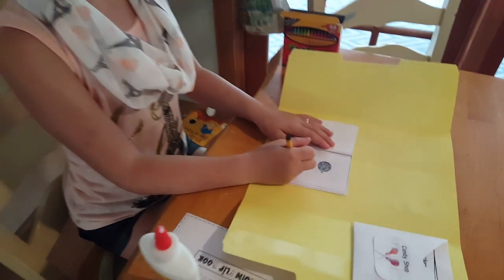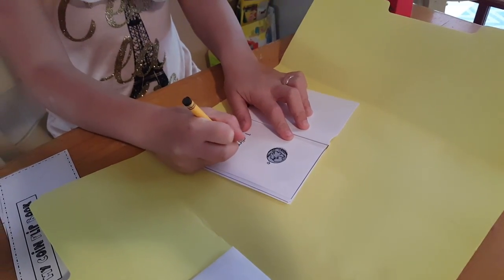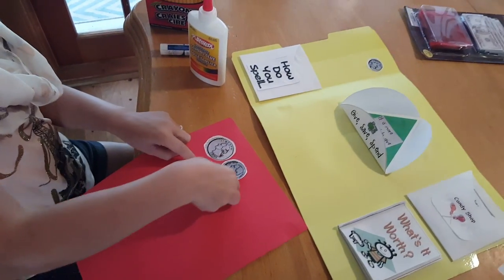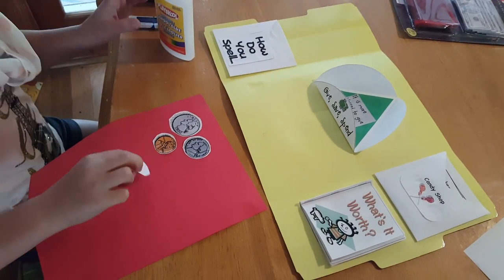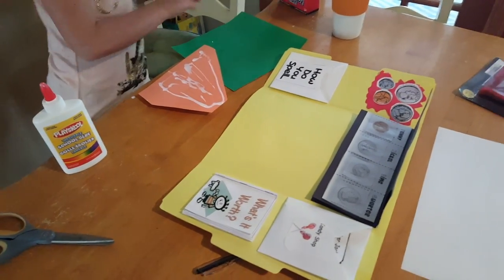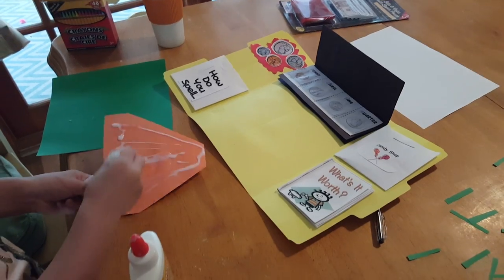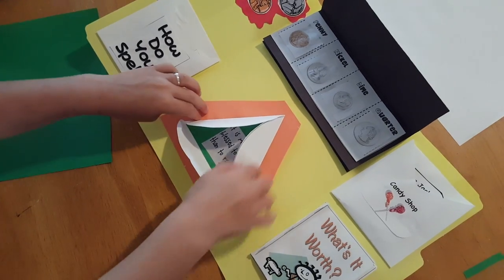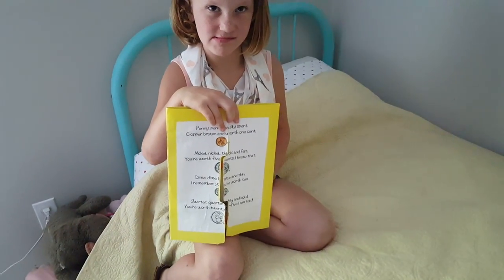It's 10 cents — that's correct. So you're going to write the 10 in. Good job. And then you're just going to glue one more on. Now we have the finished lap book — it's been a couple of hours and we've let the glue dry. We've put everything away.